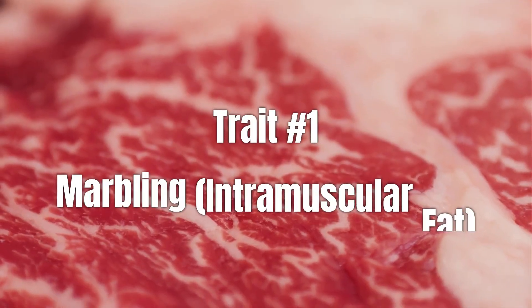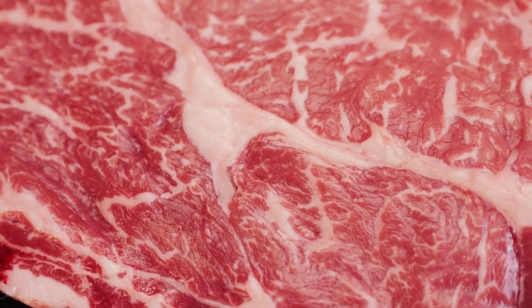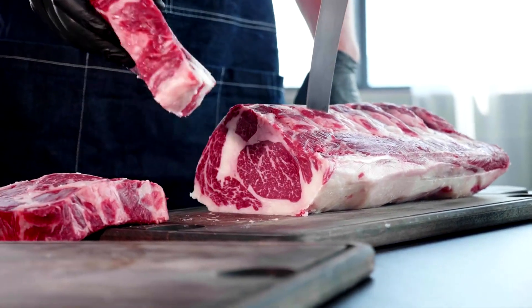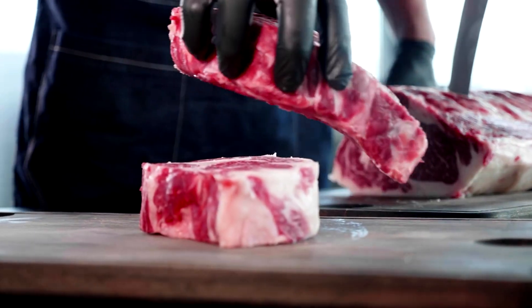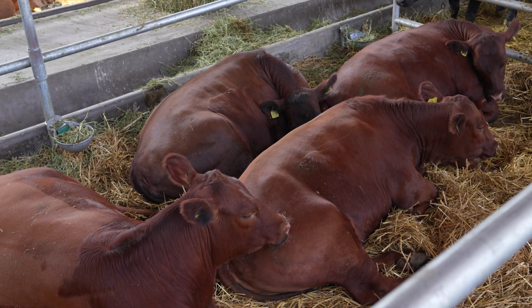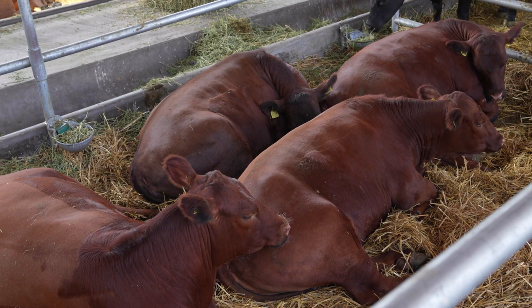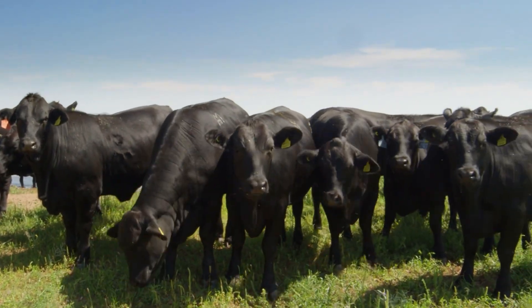Let's start with one of the most important meat quality traits: marbling. Marbling is the small white flecks of fat you see inside the muscle, not the thick layer of fat on the outside. These tiny streaks of fat make a big difference — they melt during cooking, keeping the meat juicy, tender, and packed with flavor. Cattle that naturally produce good marbling are worth more at market because their beef grades higher, often earning choice or prime ratings.